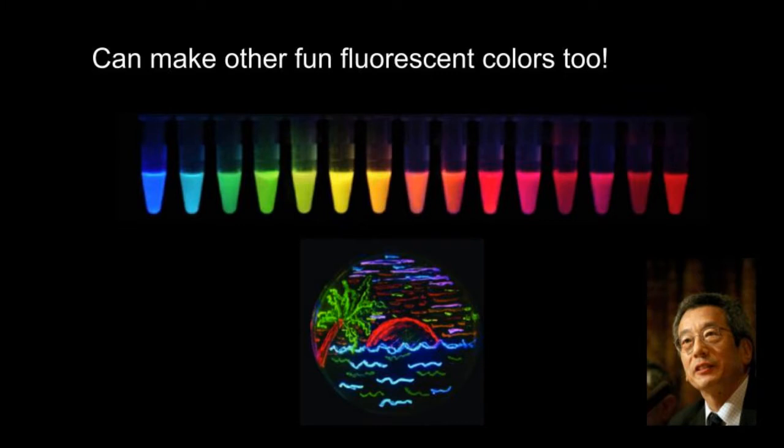More scientists started playing with the GFP DNA. Roger Tsien tweaked the DNA in such a way that it gave rise to mutant variants of the GFP molecule. These variants can produce different wavelengths of light and therefore different colors of fluorescence.